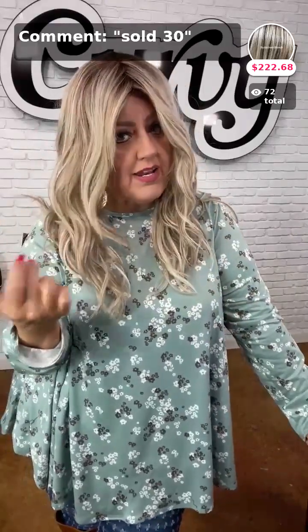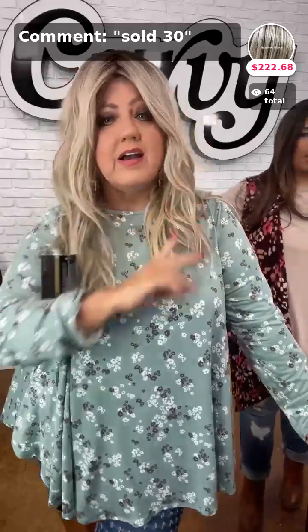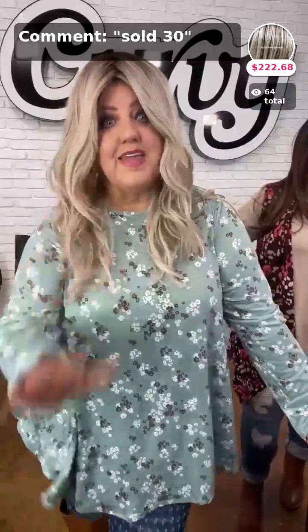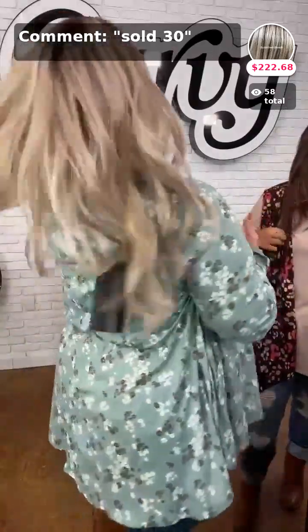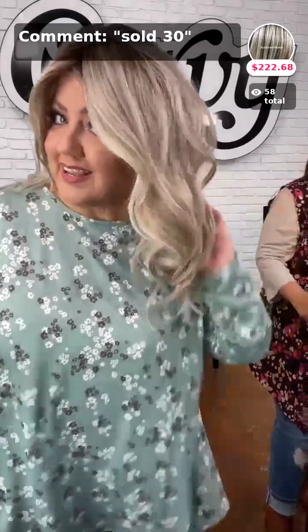Now for my wig — this is the Buttercream Blonde, the Peerless 22. This is what y'all see me in all the time — it's my favorite. It has curtain bangs. I like to part my hair in the middle — it's kind of like the J-Lo look, that layered effect. I'm a product of the 80s and this is what I like. Comment sold number 30 for this wig — you will love it.